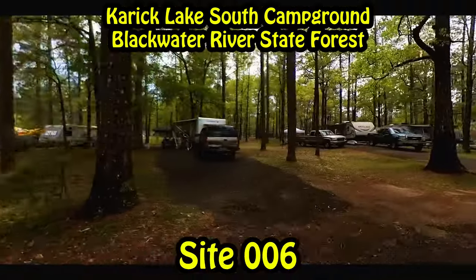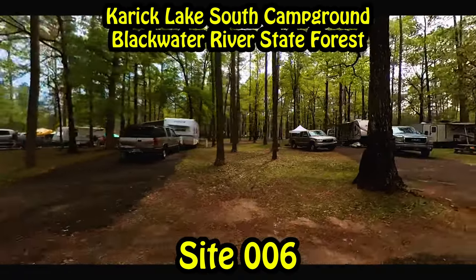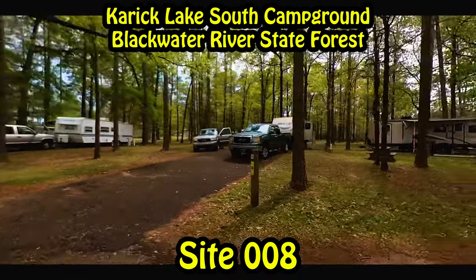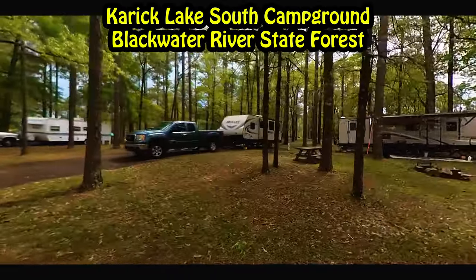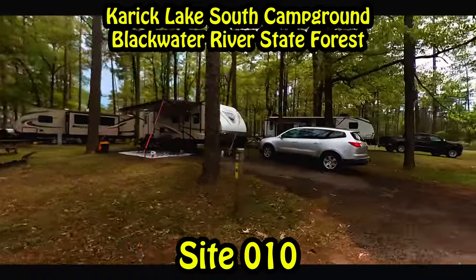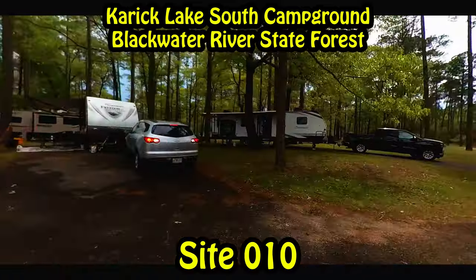It's about an hour and a half from the beaches that everybody wants to go to. These campgrounds are part of the Blackwater River State Forest, along with a few other lakes around here, and they all run about the same price, but some are primitive and some aren't.